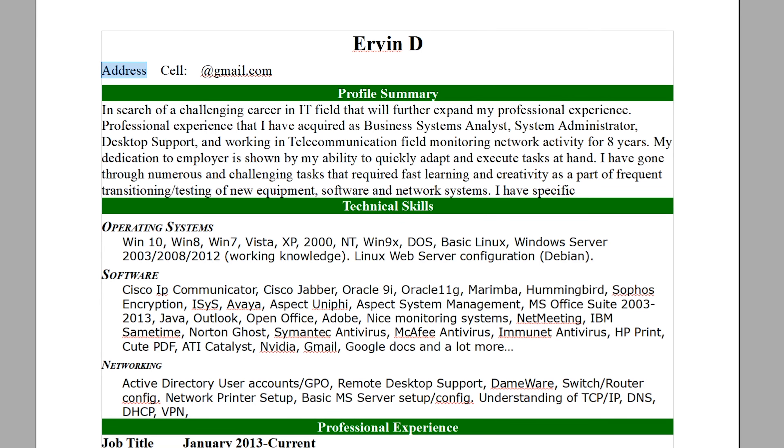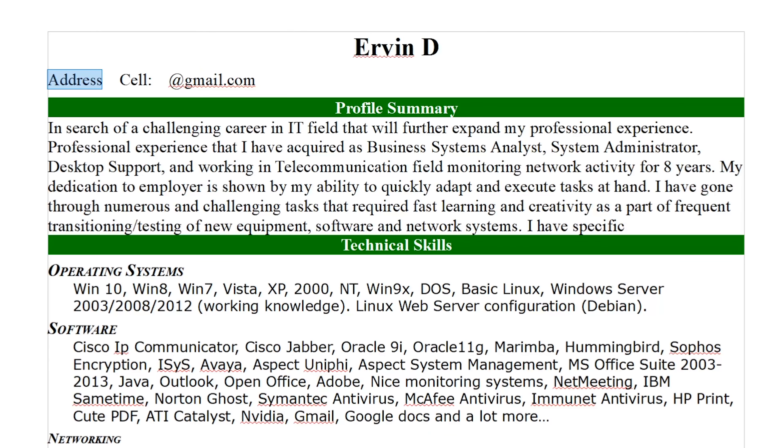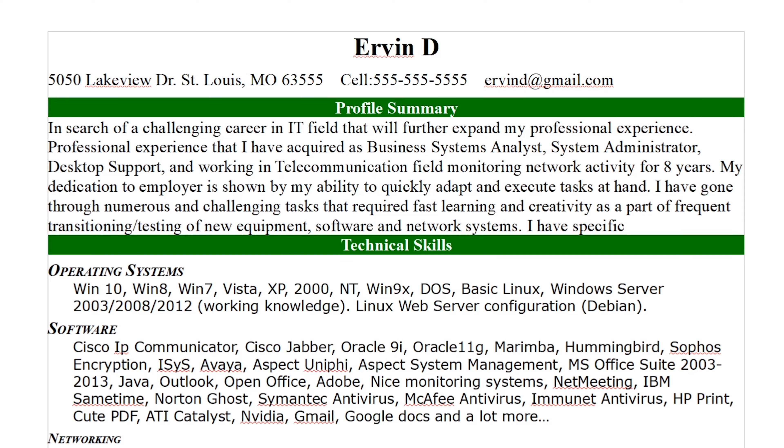Next it says address — type in your own address. I'm going to pretend this is my address: Lake View Drive, St. Louis, Missouri 63555. Then here it says cell phone — most people have cell phones, or if you have a home phone you can replace this with home. Type in your phone number, and then for the email address, just type it in as well. Very simple.